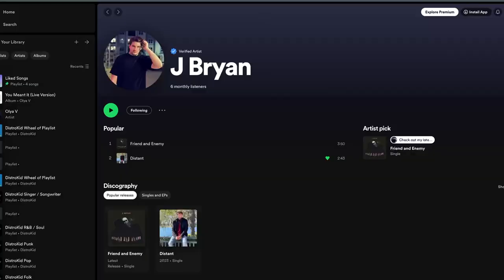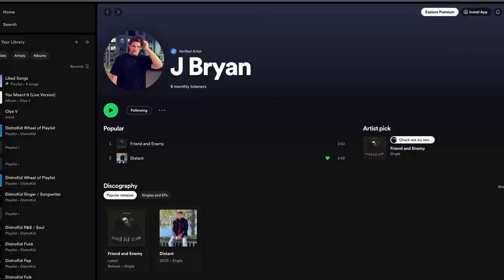So, for those of you who don't know, I like to make music in my free time, and I put something together and I actually have it released right now so you can go check it out. I'll leave my Spotify profile on the screen so you can see it. This song is called Friend and Enemy, and I've been working on it for a while.